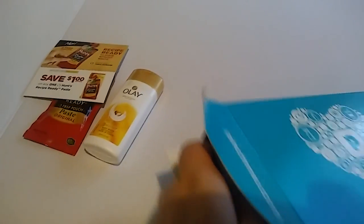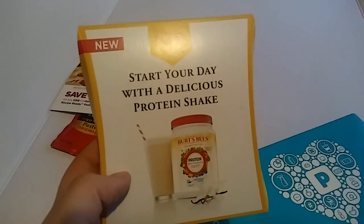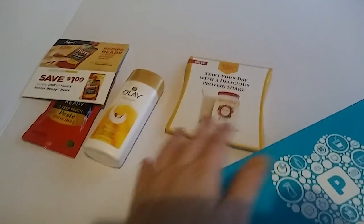It's cool because like I said, they're free samples — you get to try things. Ooh, a protein shake by Burt's Bees! I love Burt's Bees.